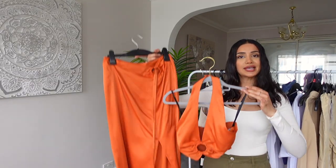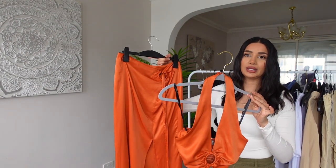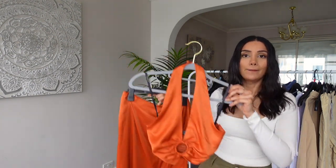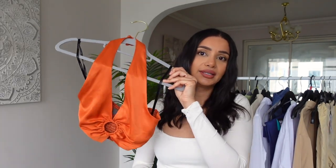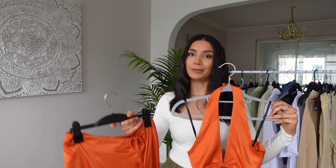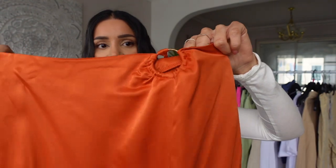I have another co-ord to show you, this time in a beautiful burnt orange color. I feel like burnt orange keeps making an appearance in all my hauls lately, but it is one of my favorite colors to wear. I love the skirt — I'll show it in more detail — but the top is a bit short, it literally just looks like a satin bikini top. I think on holiday or a night out this will look nice together.